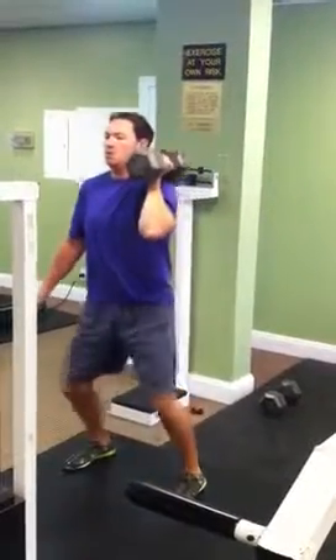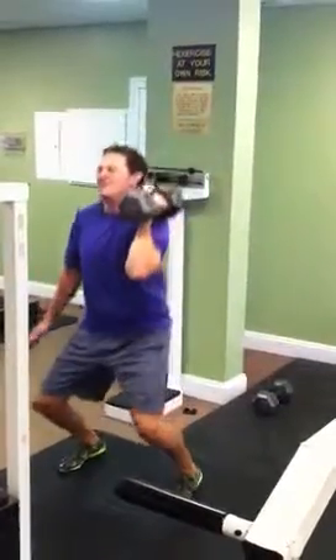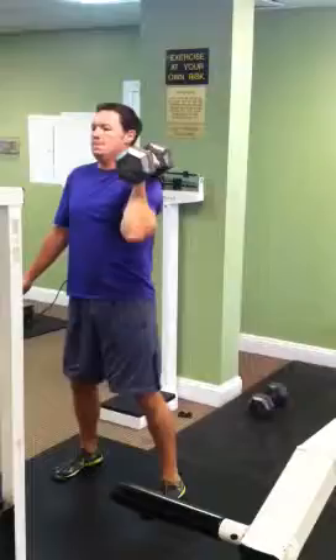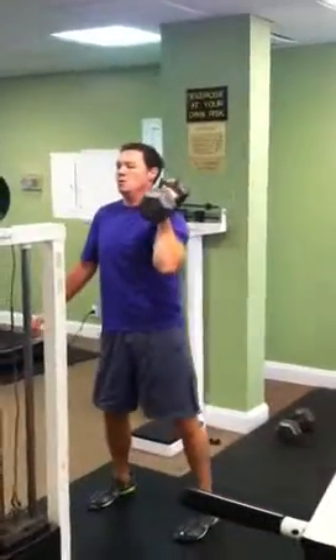Now you want to stagger out — push your opposite leg forward, so switch your legs. You want complete balance in your body: opposite hand, opposite weight, opposite foot.